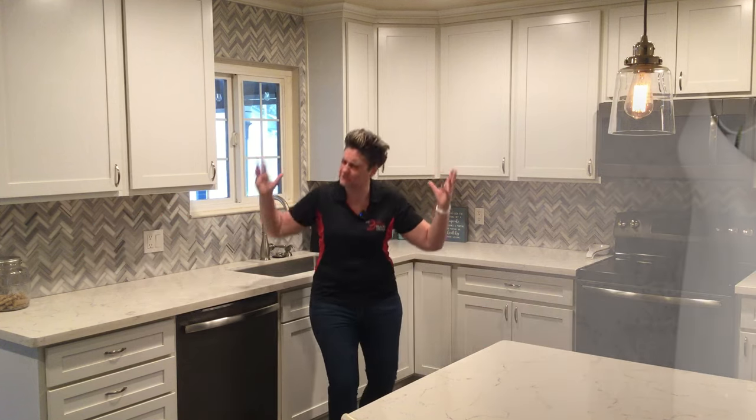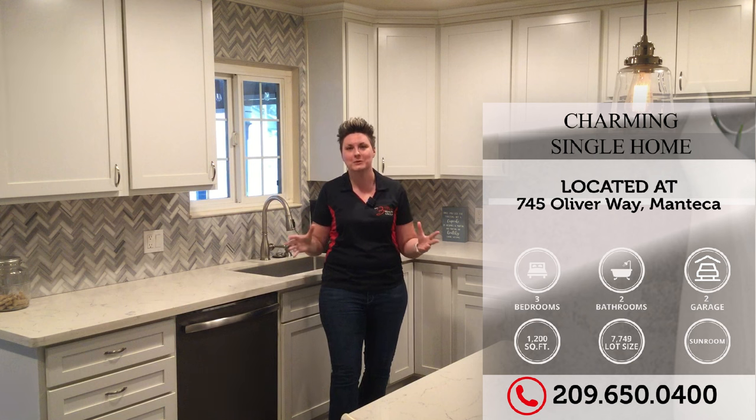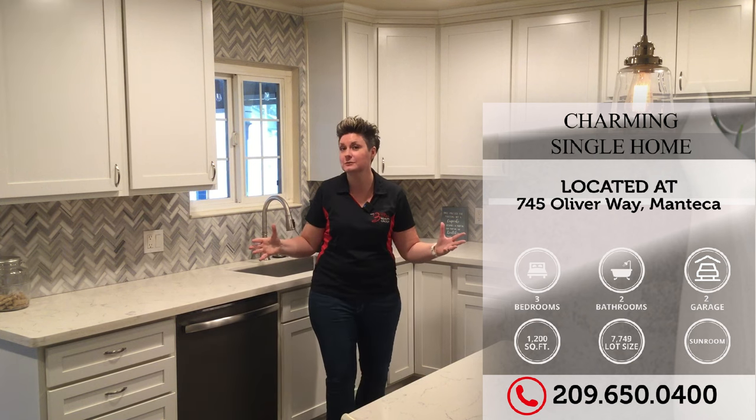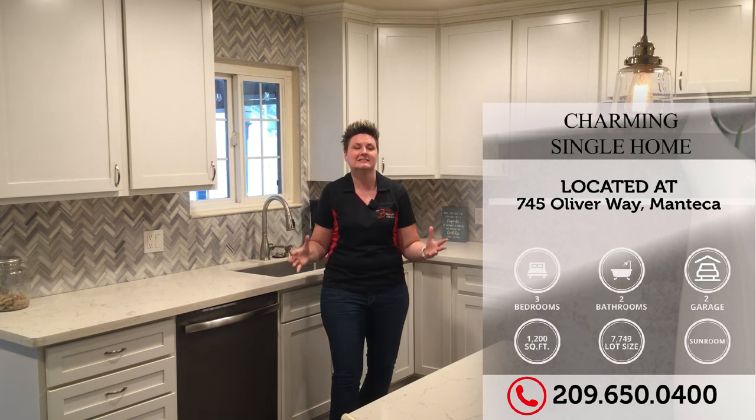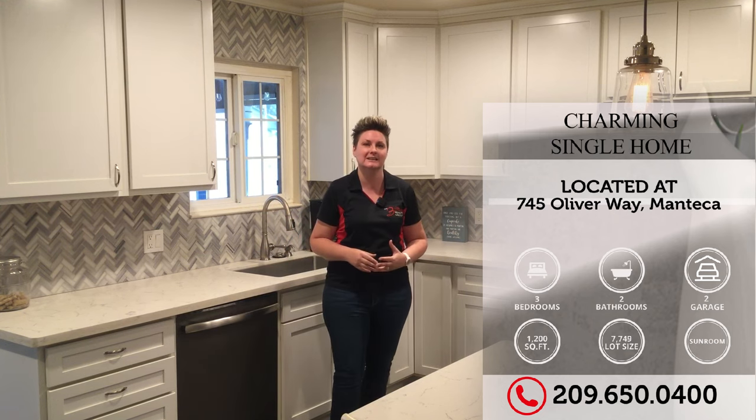Welcome to our listing here at 745 Oliver Way. We have this wonderful, beautiful, single-story, three-bedroom, two-bathroom home for you. This home has 1,200 square feet with a lot size that's ginormous — just over 7,700 square feet.